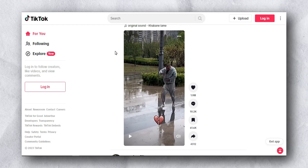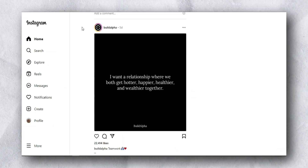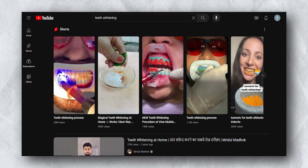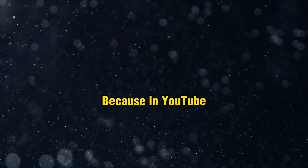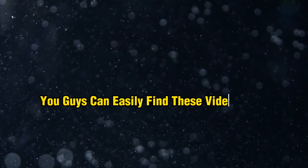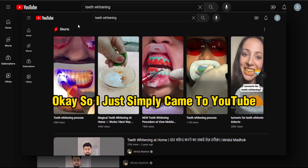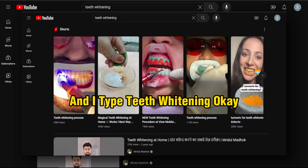The first step is you simply go to TikTok.com, Instagram.com, or YouTube.com — it's completely up to you. I came to YouTube because you can type anything and easily find videos. YouTube is the second biggest search engine. So I came to YouTube and I type 'teeth whitening'.